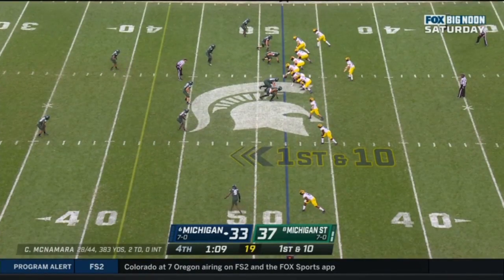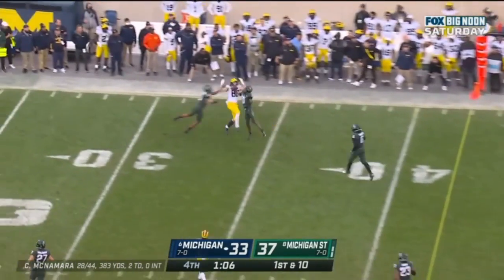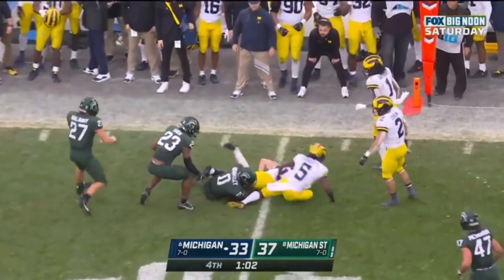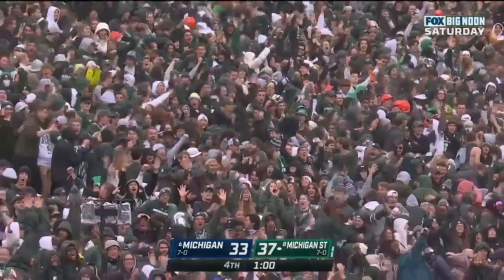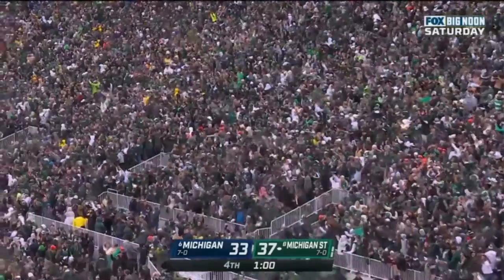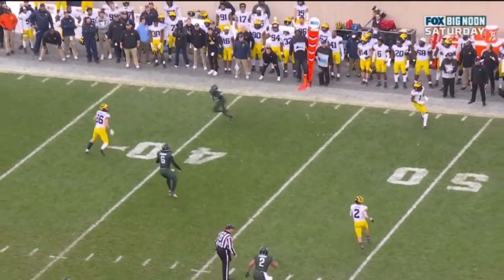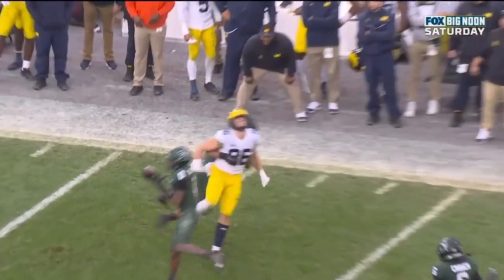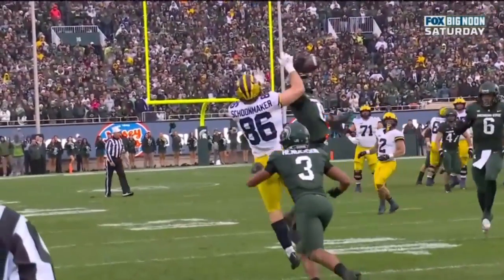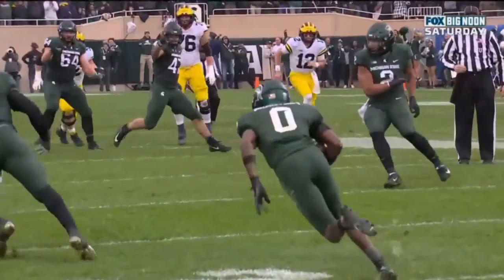109 to go. McNamara looking... intercepted! Bradley! Ball game! The Spartans said they were tough. The Spartans said they were flinched! Here's Bradley — watch as he baits him into it. He sits, he sits, now he takes off deep. Under the corner route, and grabs it basically one-handed. What a play from the youngster. Goes in front of Schoonmaker and seals the victory for Michigan State.